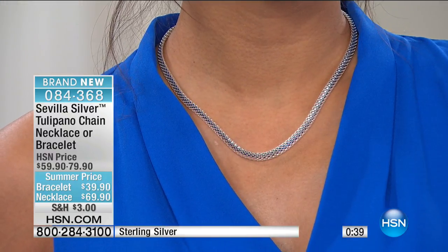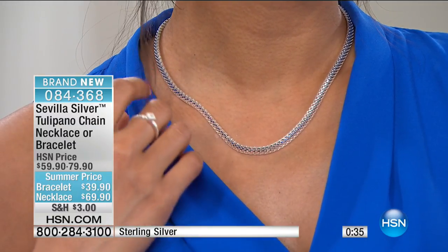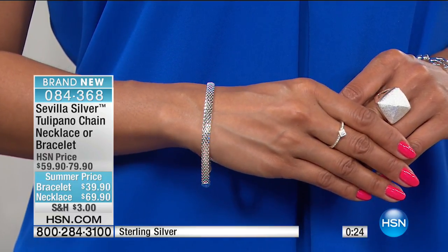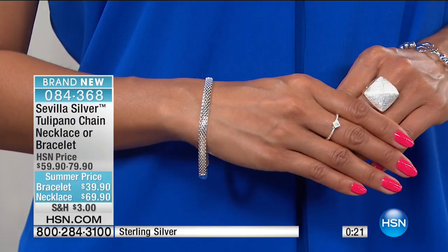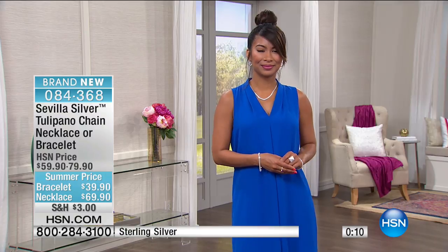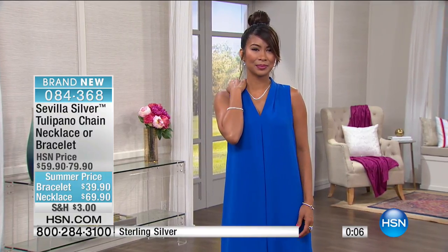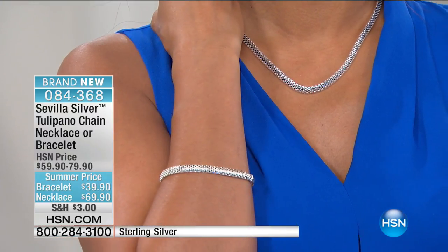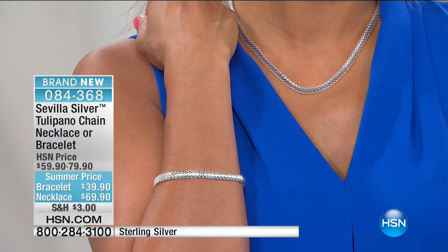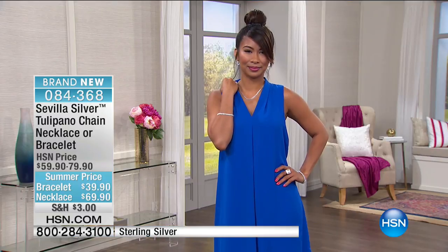That's so striking. Flashy. It is gorgeous — what a big look on the neckline. There's Valerie wearing the necklace. We also have a matching bracelet: the necklace is at $69.90 today and the bracelet is at $39.90. These are some of the lowest prices we've offered for Sevilla Silver — a really great value for what you're getting. This is solid sterling silver and we're giving you the best of the best. The team goes to Italy to create these beautiful looks — they're made in the factories that make the finest high-end jewelry for some of the biggest designers in the world.